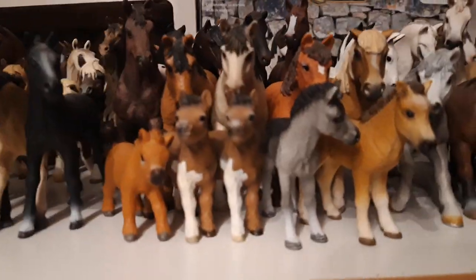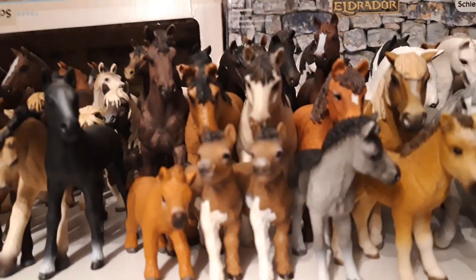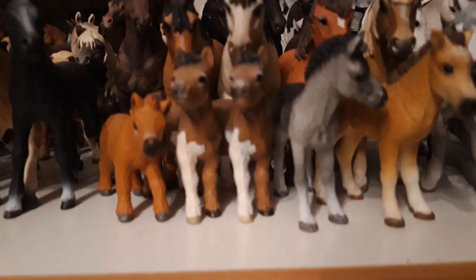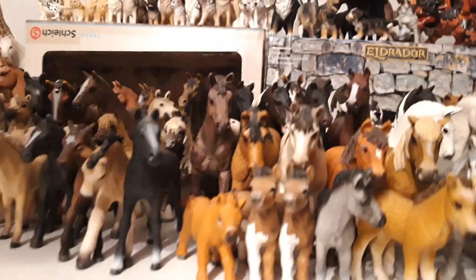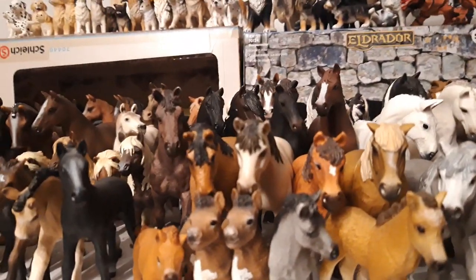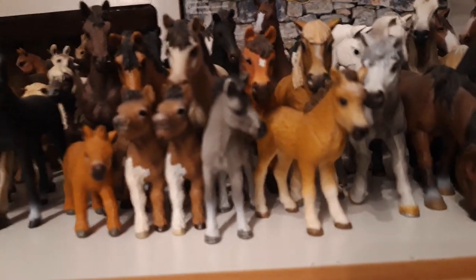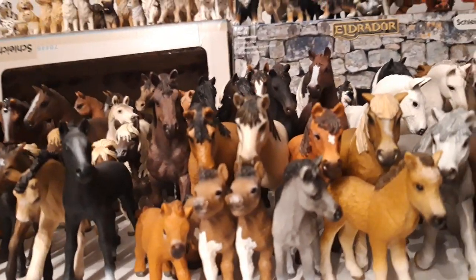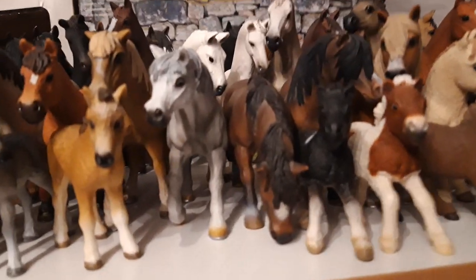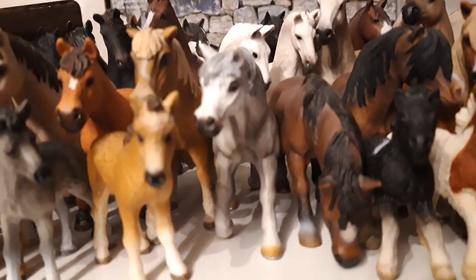Then we have the little Fell pony foal. His name is Askur, and he is from the year 2013. Then we have my little Dartmoor pony foal, her name is Sam, and she is from the year 2011. Then I have my exclusive Shetland pony foal, her name is Verona, and she is from the year 2013.